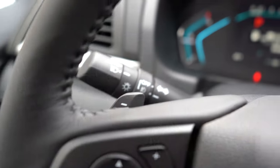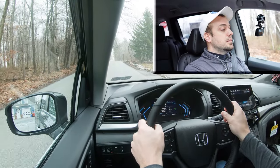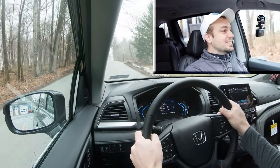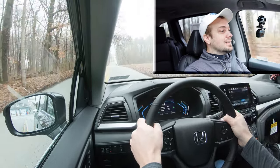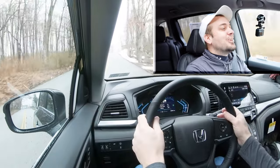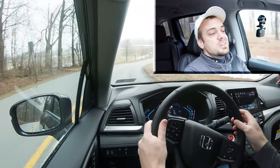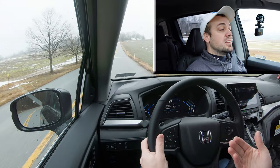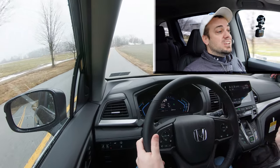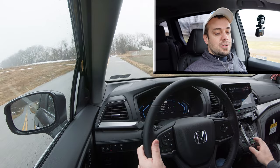Let's put the paddle shifters to the test and see how quickly they react. There is a little bit of delay — to be expected in a minivan. I do like that the paddle shifters are there; I typically recommend using them for engine braking going downhill in slippery conditions rather than hitting the brakes. Pressing the D button gives full control back to the Odyssey.